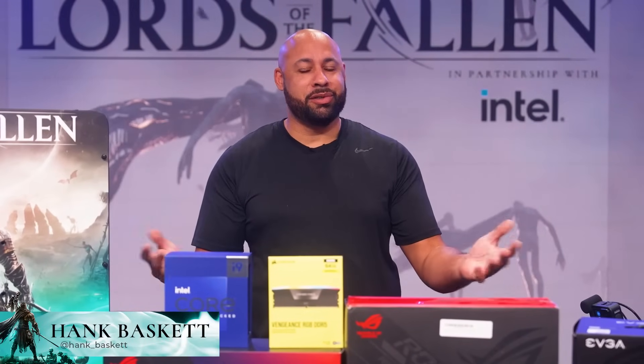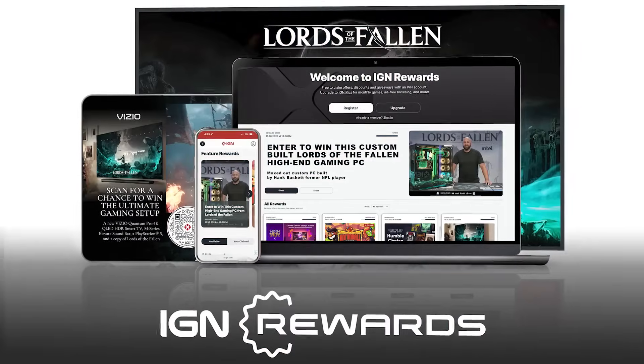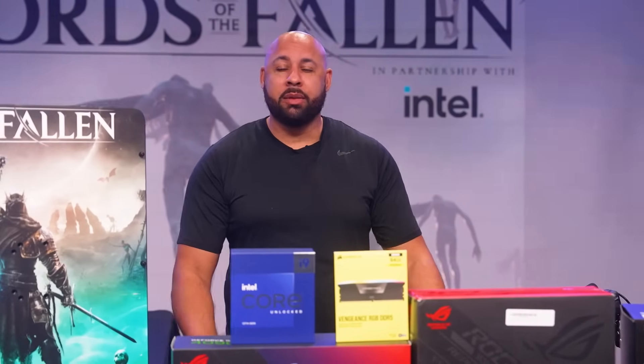What's up, y'all? I'm Hank Basket, former NFL star turned PC builder. CI Games and Hexworks have asked me to build them the ultimate PC to give away on IGN rewards. This system is going to be a beast. I'm going to max out everything and build one of the most powerful systems you've ever seen to take on the Umbral.